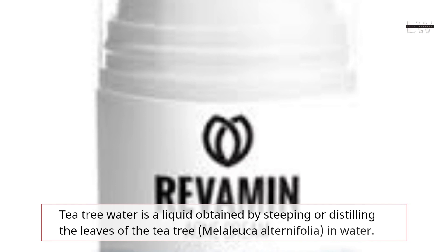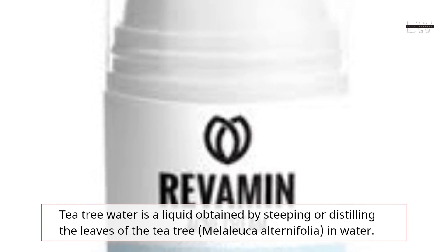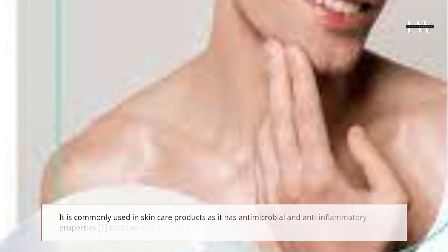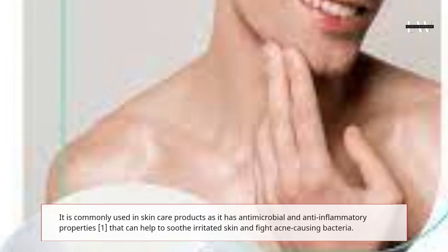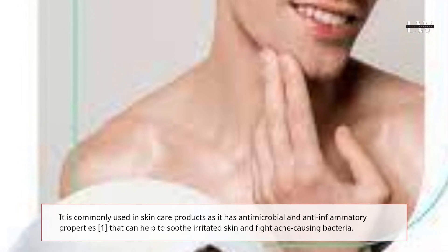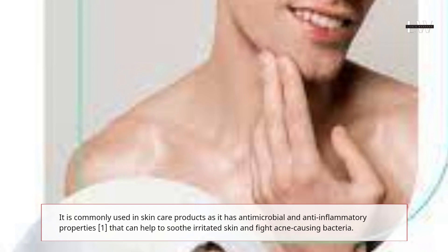Tea Tree Water is a liquid obtained by steeping or distilling the leaves of the tea tree, Melaleuca alternifolia, in water. It is commonly used in skin care products as it has antimicrobial and anti-inflammatory properties that can help to soothe irritated skin and fight acne-causing bacteria.